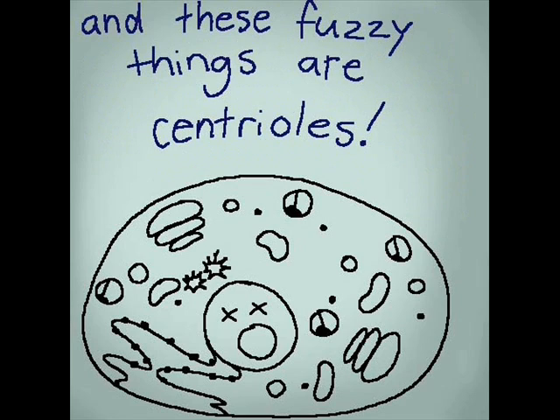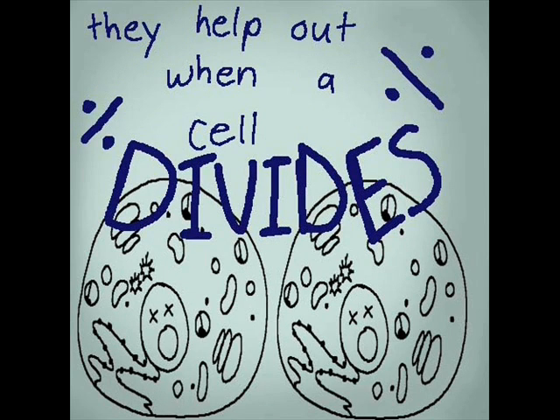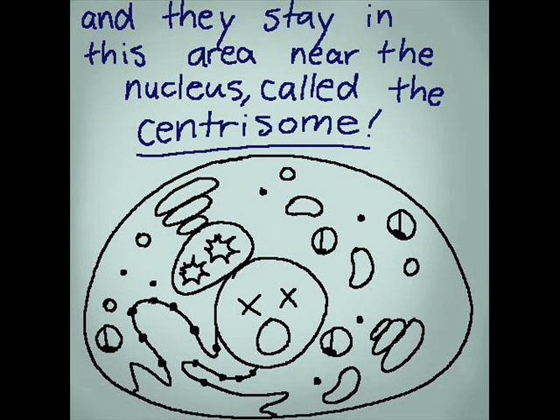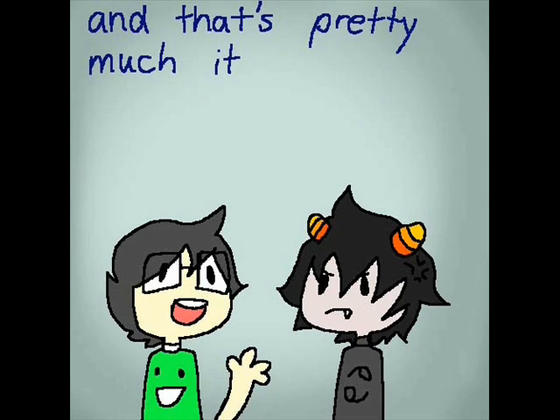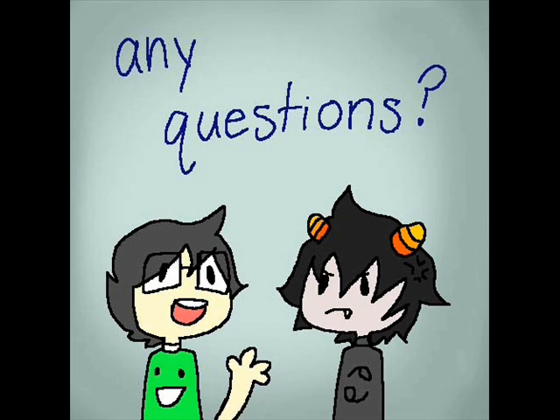And these fuzzy things are the centrioles. They help out when a cell divides, and they stay within this area near the nucleus, called the centrosome. And that's pretty much it on the organelles of the animal cell. Any questions?